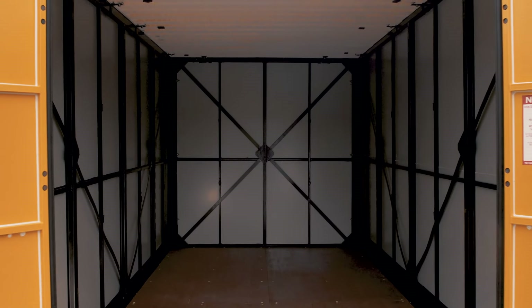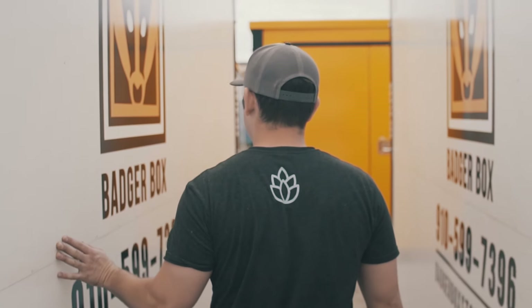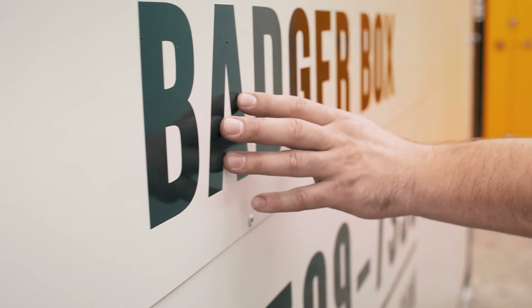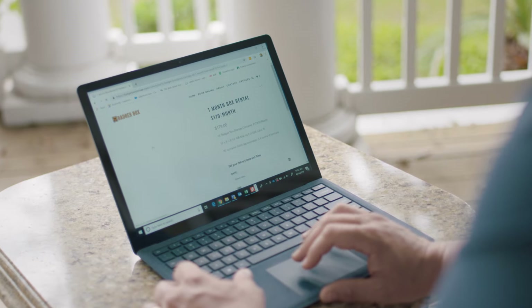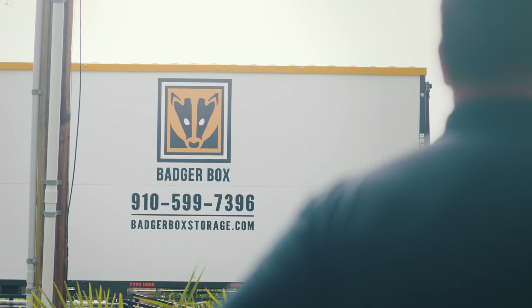We offer monthly rentals and you're welcome to store as long as you need. Ordering a BadgerBox is easy. Through our website, you can order direct online. With a couple clicks of the mouse, you can pick out the size container you need, pick out your delivery date and time, and we'll be there.